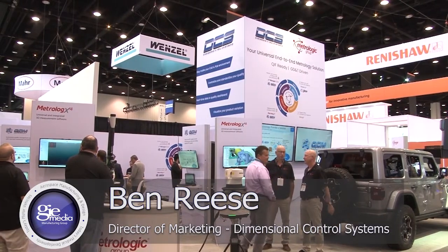Hello and welcome to IMTS 2022. I'm Ben Rees and I'm here with DCS, Dimensional Control Systems, along with our sister company MetroLogic, and their manager in the USA, Brock LeHart.